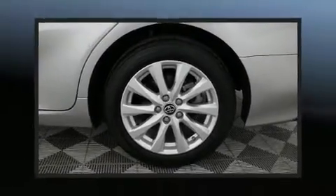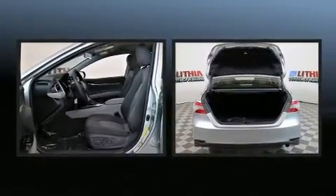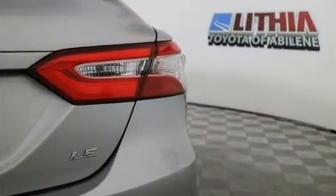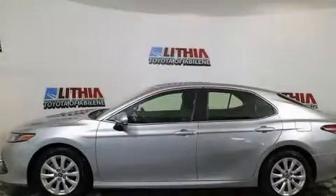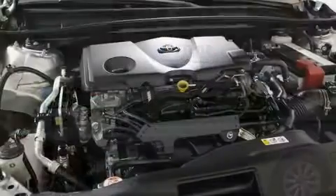The 2018 Toyota Camry with just over 35,000 miles on the odometer. This four-door sedan prioritizes comfort, safety, and convenience. Performance and efficiency are both prioritized thanks to the 2.5-liter four-cylinder engine, and for added security, dynamic stability control supplements the drivetrain.